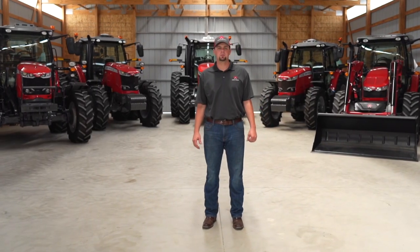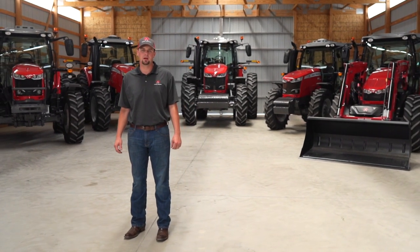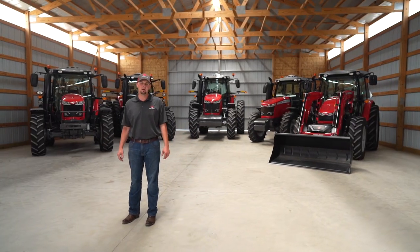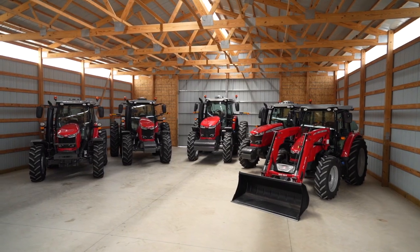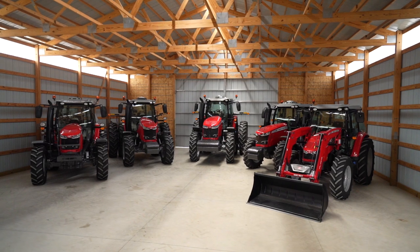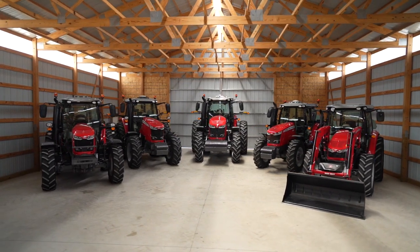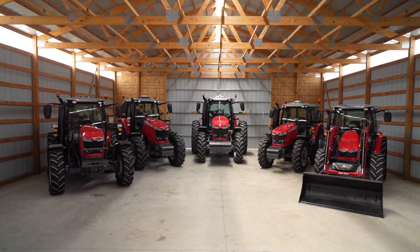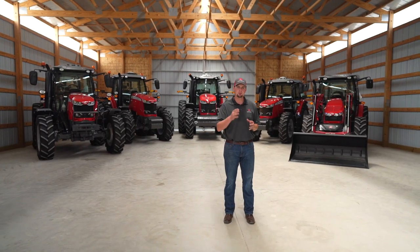Hello, my name is Zach Cagle. I'm the marketing product specialist for utility mid-range and high horsepower tractors. Today I want to show you around our Massey Ferguson S-Series tractors. These tractors range from 110 engine horsepower all the way up to 400 max engine horsepower, covering a wide array of applications.